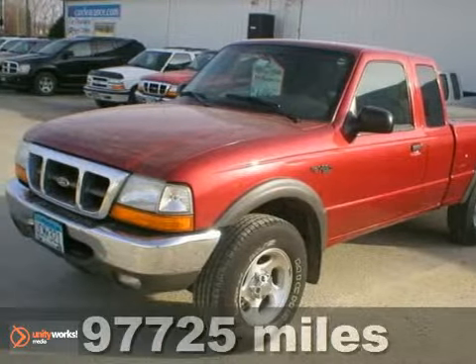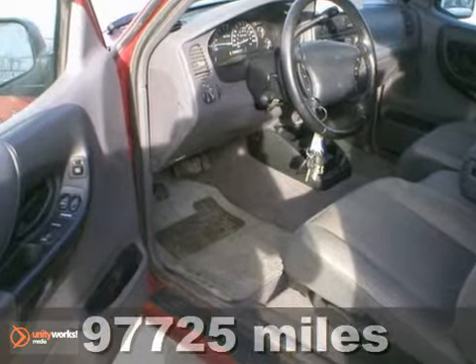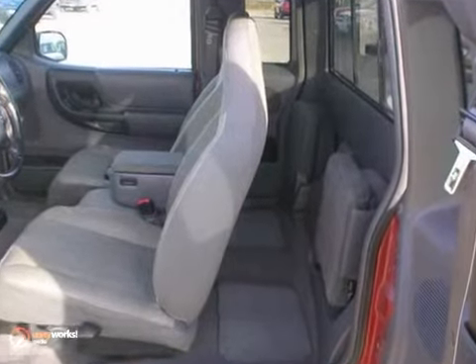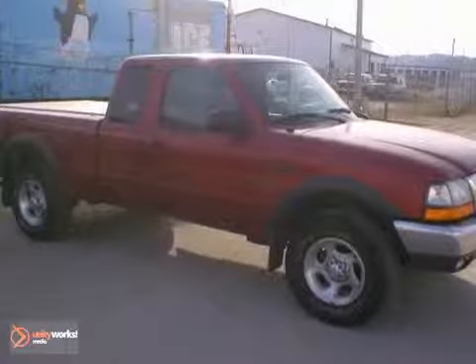Take a look at this one-owner Clean Auto Check 2000 Ford Ranger. This awesome pickup comes loaded with 4-wheel drive, a CD player and keyless entry. Plus you'll get a tonneau cover, alloy wheels and power windows and locks. Come see this awesome truck today and take it for a test drive.